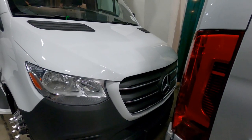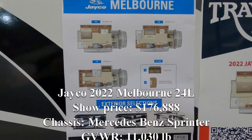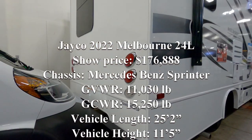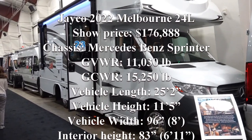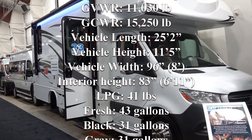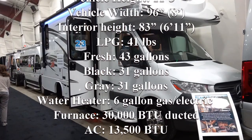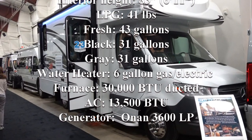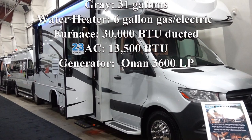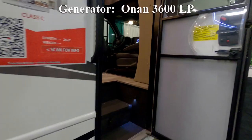The next Class C motorhome we checked out was the Jayco 2022 Melbourne 24L. The show price was $176,888 Canadian. The chassis is a Mercedes-Benz Sprinter. GVWR is 11,030 pounds, GCWR is 15,250 pounds. Vehicle length is 25 feet 2 inches, height 11 feet 5 inches, width 8 feet, interior height 6 feet 11 inches. LPG is 41 pounds. Fresh tank holds 43 gallons, black 31, gray 31. The water heater is a 6-gallon gas-electric. The furnace is 30,000 BTU and it's ducted. It has a 13,500 BTU air conditioner and an Onan 3600 LP generator.